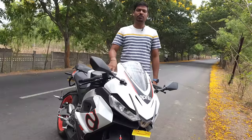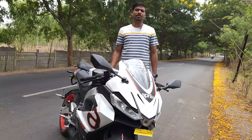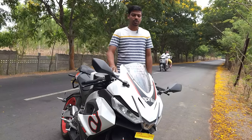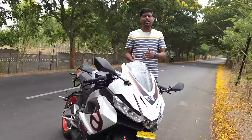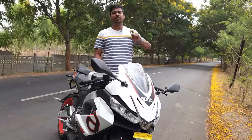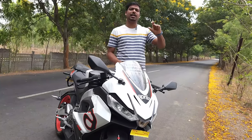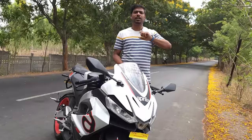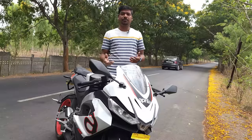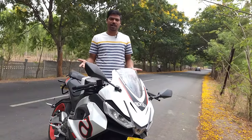This was the mileage test before the first service. I will make another video after the first service — I am done with close to 700 kilometers on this bike, and the remaining 300 kilometers will be done before that video. In the last 300 kilometers, I went to office: the first 5 kilometers is highway, then 30 kilometers is peak traffic in Hyderabad, and the last 5 kilometers is an open stretch where I usually pull the bike over 100 kmph. I also rode this bike at 130 kmph in sixth gear at 6500 RPM.